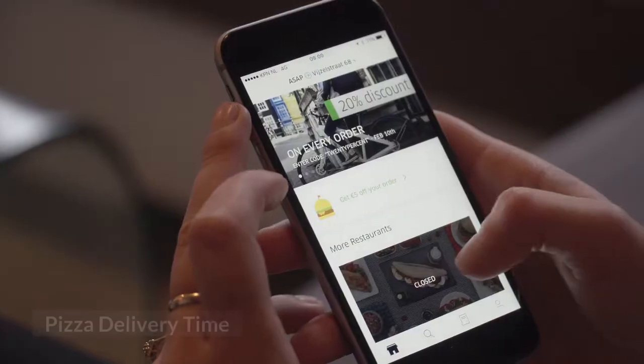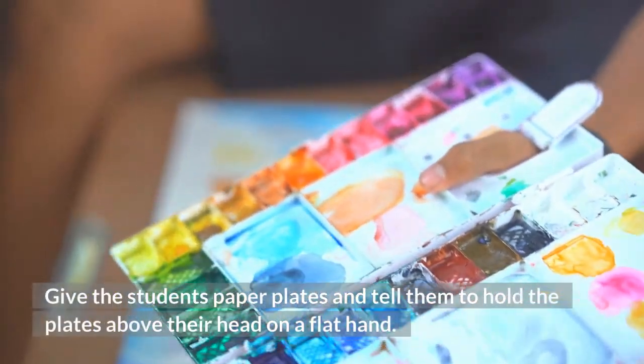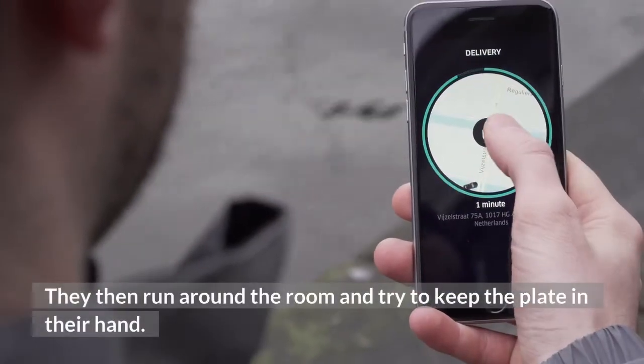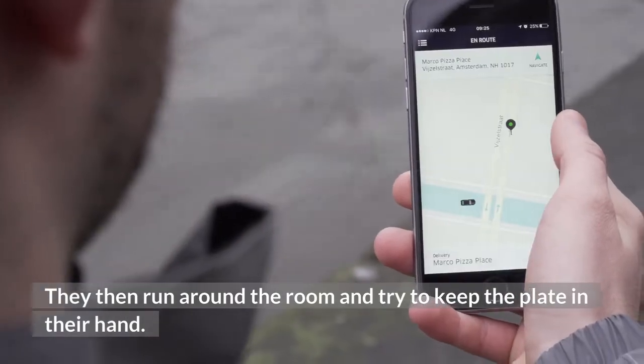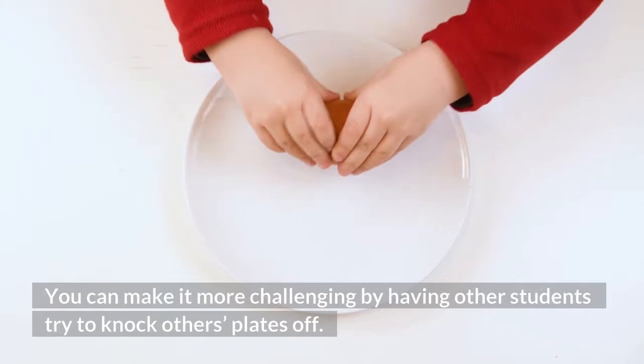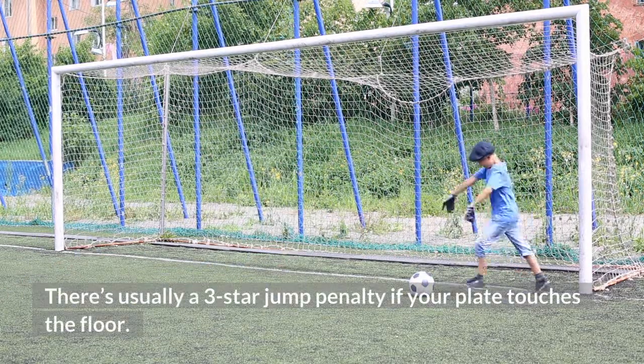9. Pizza Delivery Time. Give the students paper plates and tell them to hold the plates above their head on a flat hand. They then run around the room and try to keep the plate in their hand. You can make it more challenging by having other students try to knock others' plates off. There's usually a three-star jump penalty if your plate touches the floor.